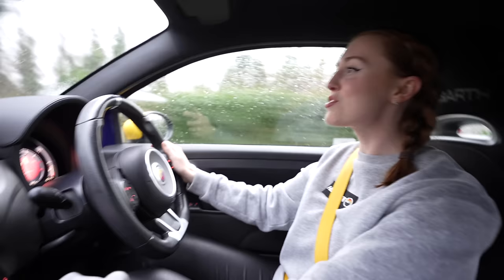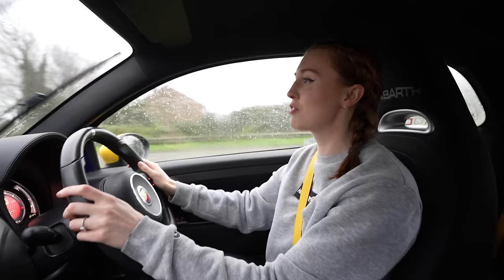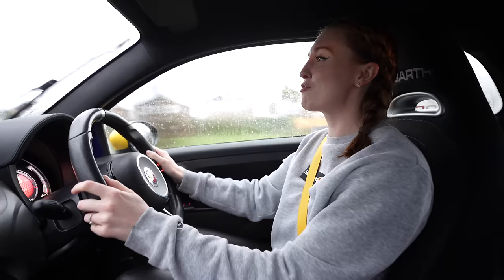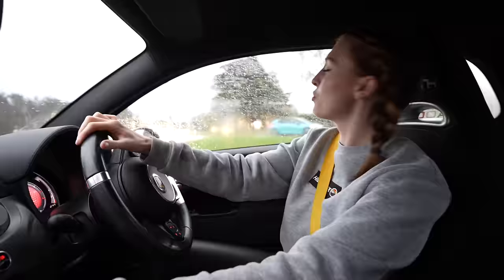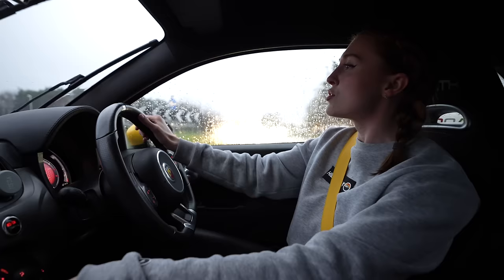Just going to press the sport button once I'm off this roundabout. Everything goes red. Wow, that is such a difference! Oh it's so fun, it's really fun - I never thought I'd say it but it's really fun. Let's go back down to third quick. That is a huge amount of fun, there's so much power when you're already at 40-50 miles an hour - knock it down again and we just flew.